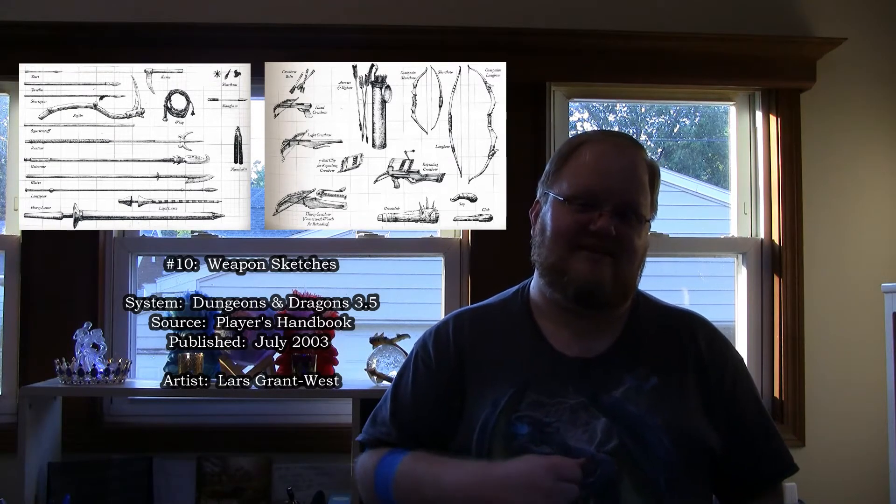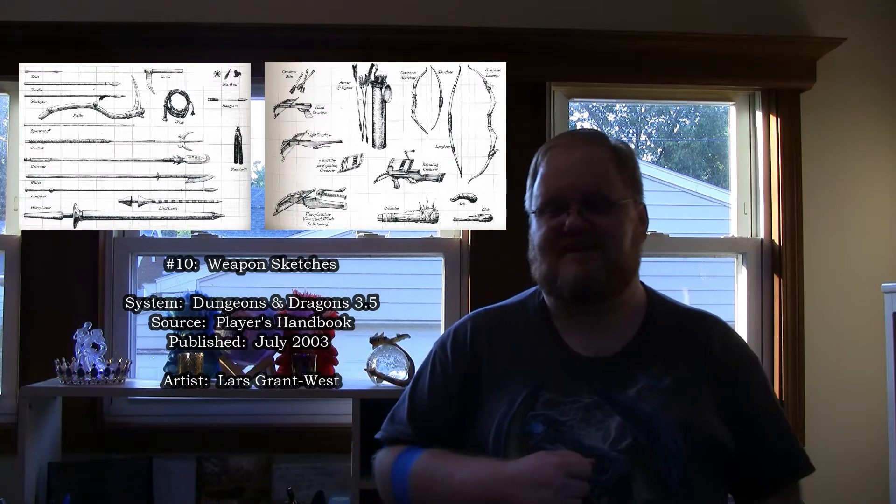So at number 10, the D&D 3.5 weapon sketches — I just think these are fantastic illustrations. For number 9, I'm going to talk about a particularly famous piece of iconic artwork: Lidda Discovers the Dangers of Yu's Magic Device, again from Dungeons & Dragons 3.5 and the Player's Handbook, published in July of 2003.